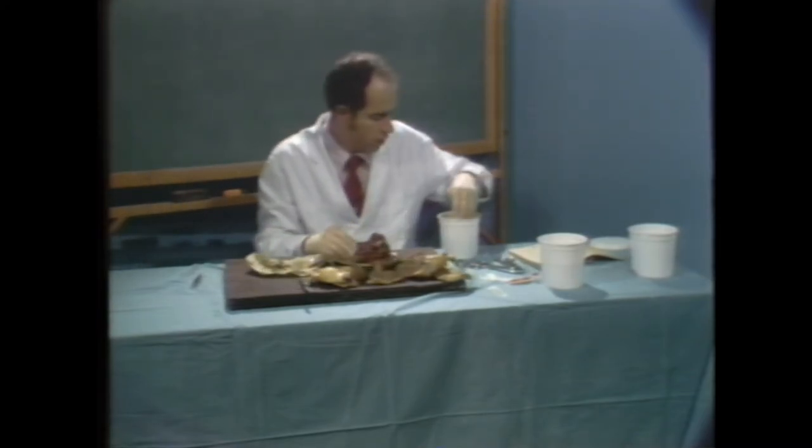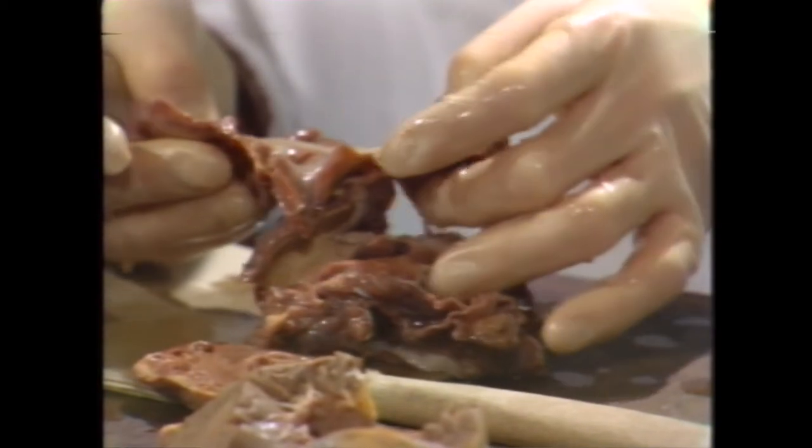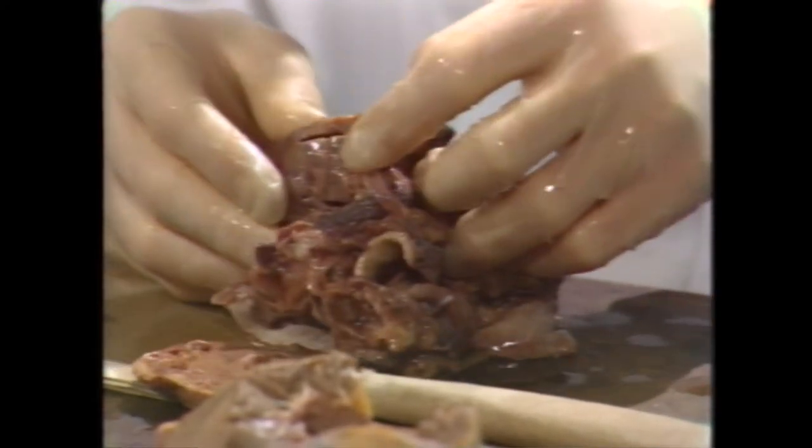Her blood pressure on admission was within normal range and had been normal on several previous admissions. Examination of her heart revealed the PMI in the fifth intercostal space, a normal first heart sound, normal second heart sound split physiologically, and a grade 2 mid-systolic murmur audible at the left lower sternal border without radiation. Chest x-ray showed a normal-sized heart. The lipid profile was consistent with type 2, and routine laboratory workup was within normal limits.